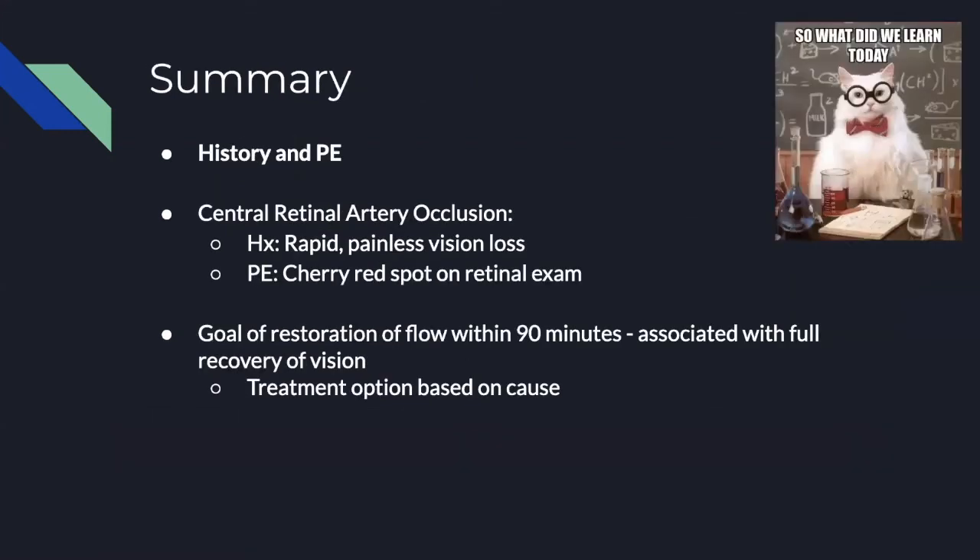In summary, history and physical exam are the most important in guiding the differential for patients with vision loss. Painful versus painless is one of the big branch points. Fundoscopy and ultrasound can provide the diagnosis directly. For central retinal artery occlusion: on history you'll see rapid, painless, monocular vision loss in almost 99% of cases; on physical exam, look for the cherry red macula. The treatment goal is restoration of flow within 90 minutes for full recovery, and the most common cause is embolic.